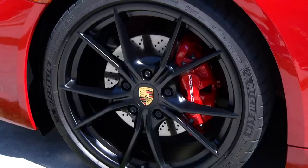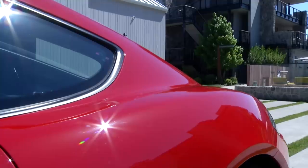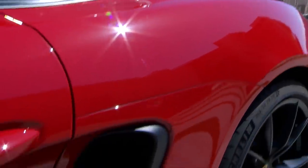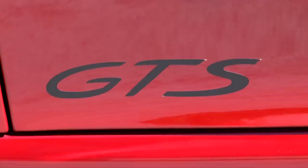Carbon-ceramic brakes are available if you have $7,400 to spare. A more aggressive suspension that lowers the car another 10mm goes for $290, though think twice if you have a steep driveway.